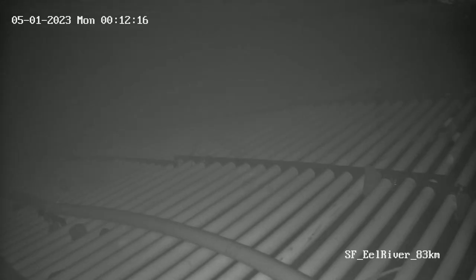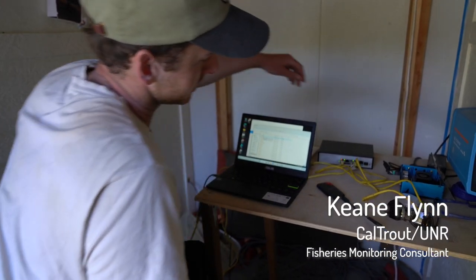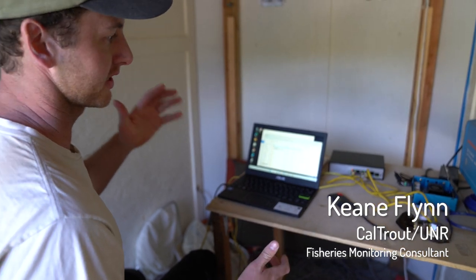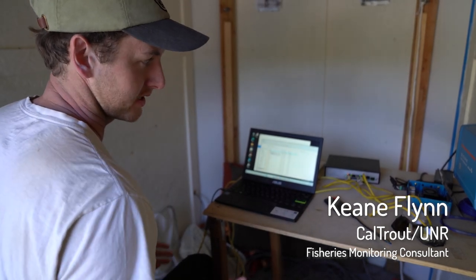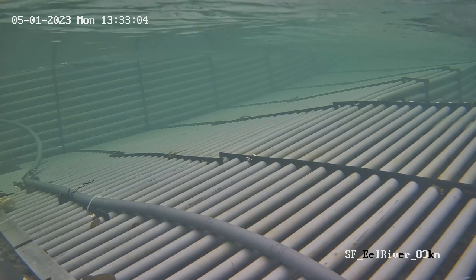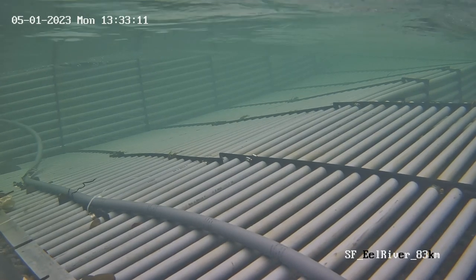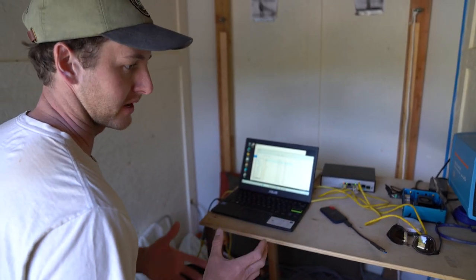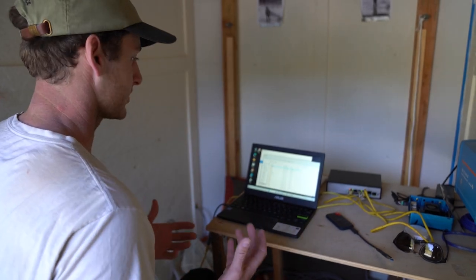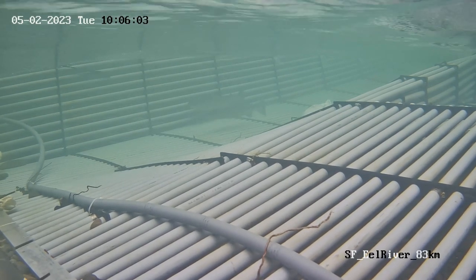Basically how it works is there is constantly a camera recording, facing the downstream chute of the weir, connected to a networking switch which provides power and allows it to transmit data to a computer here that is specialized to run artificial intelligence programs and a lot of parallel computing. It is constantly observing frames coming in from that camera, and it's trained specifically to detect fish. As we collect more and more data, it can actually identify species themselves, allowing us to automate the enumeration of migrating salmon and trout.